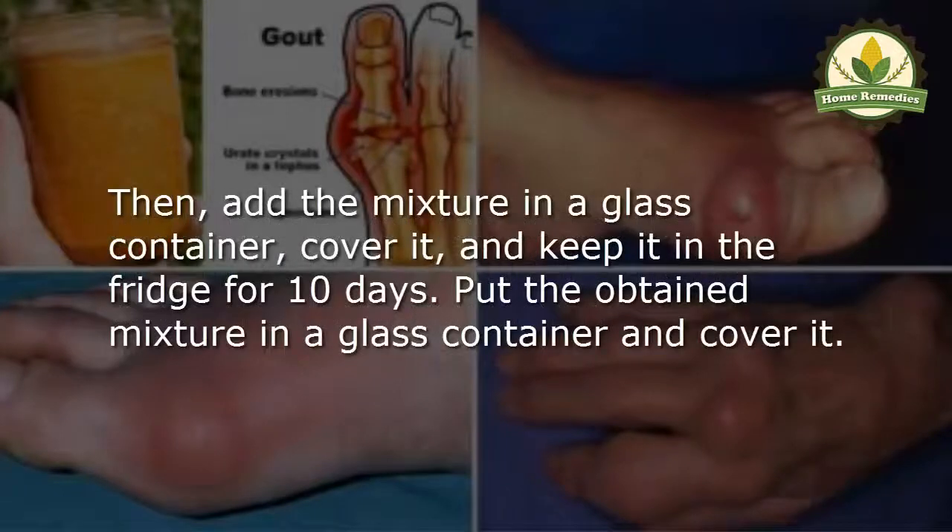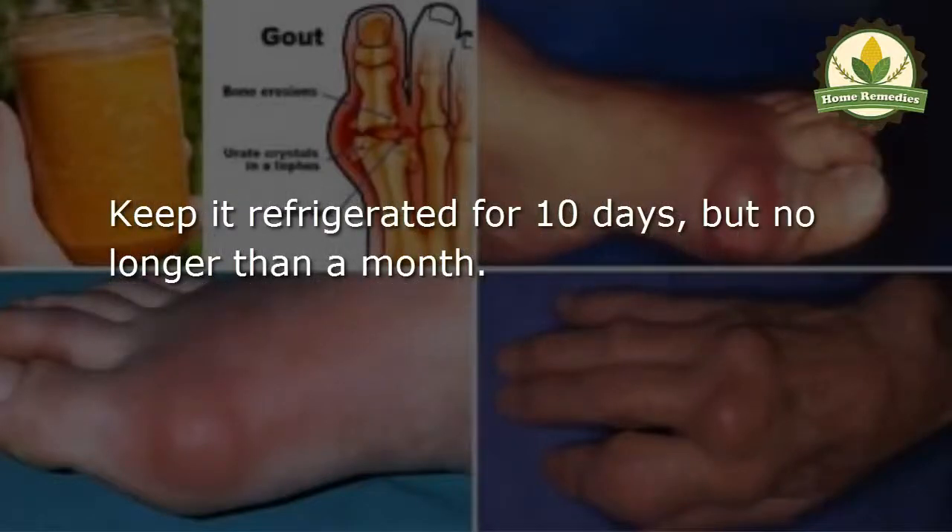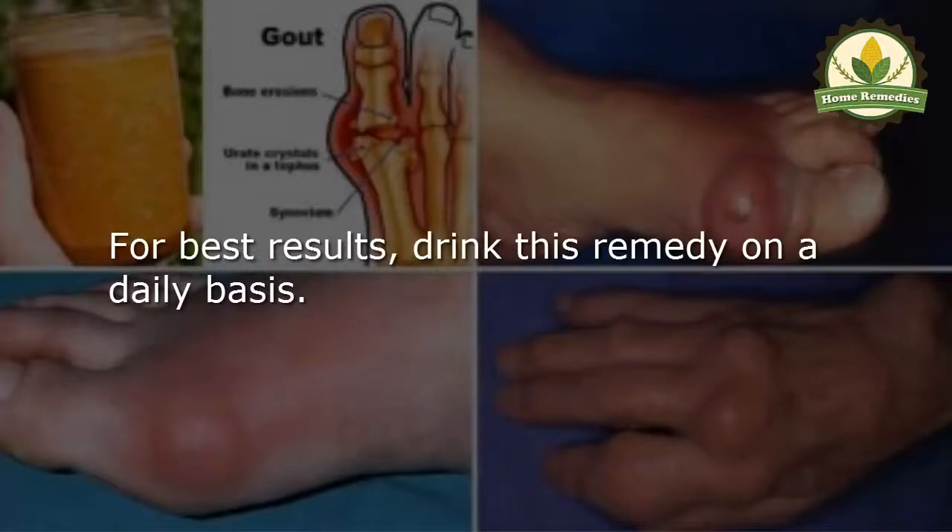Add the mixture into a glass container, cover it, and keep it refrigerated for 10 days, but no longer than a month. For best results, drink this remedy on a daily basis.